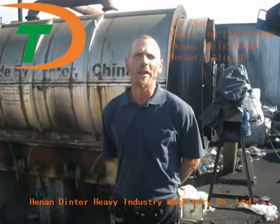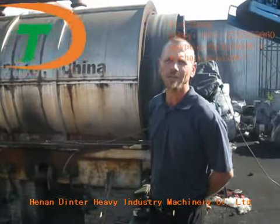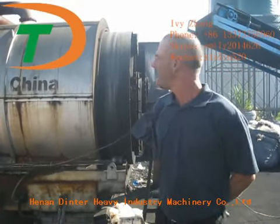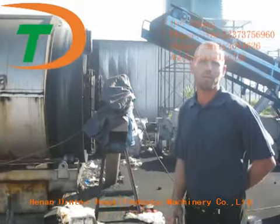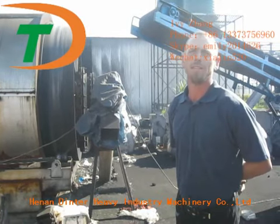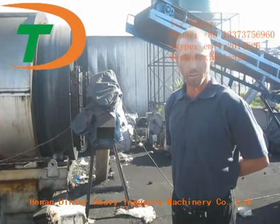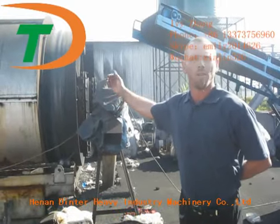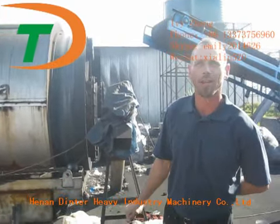Good afternoon. Hello and welcome from the city of South Africa, location from Popo. I would like to introduce Helen Dunter, Heavy Industry Machinery Company Limited's reactor for making diesel and oils.